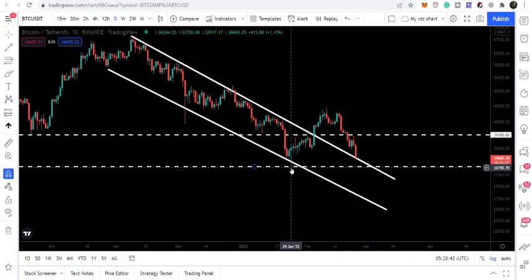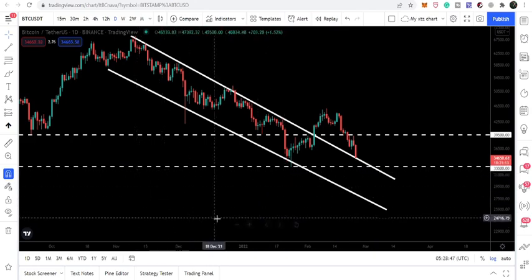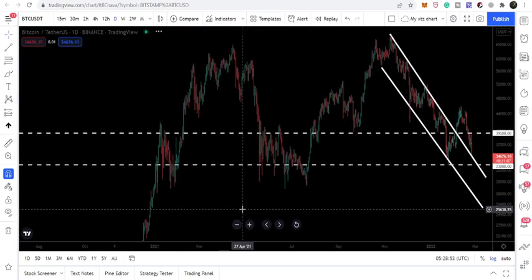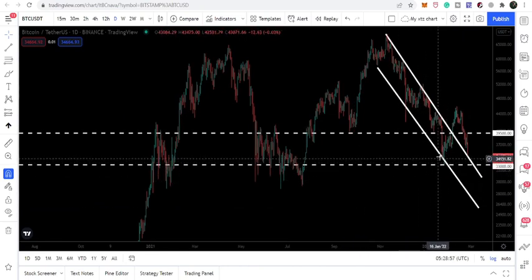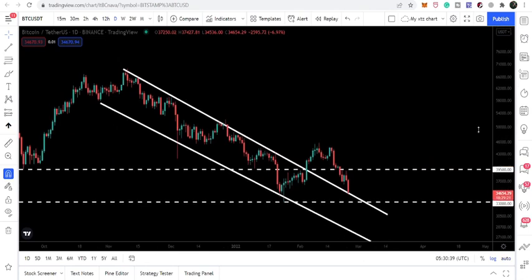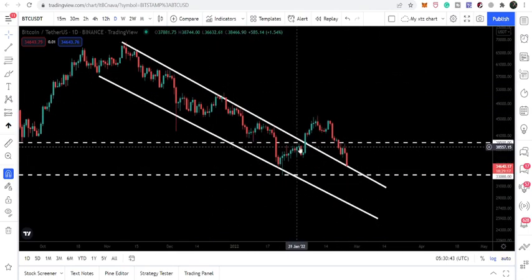If we move more down, we can test the support of 33,000, which is a strong support. If I zoom the chart up, we can see that 33,000 had previously been acting as a nice support and resistance at different places — here it worked as a nice support, here as well, and here as well. Therefore, once again it can work as a nice support. Right now we are above that level, sitting at the support of the previous resistance of the channel.